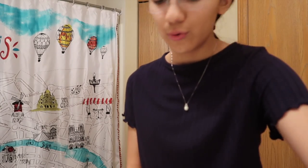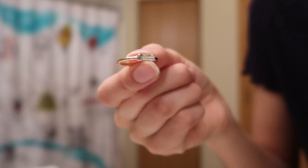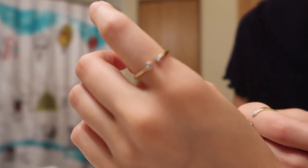The next thing for jewelry is rings. I chose these three last night — here's the first one, the second one, and the third one. I'm going to put two on my right hand and then one on my left. That's pretty much it for the jewelry part.